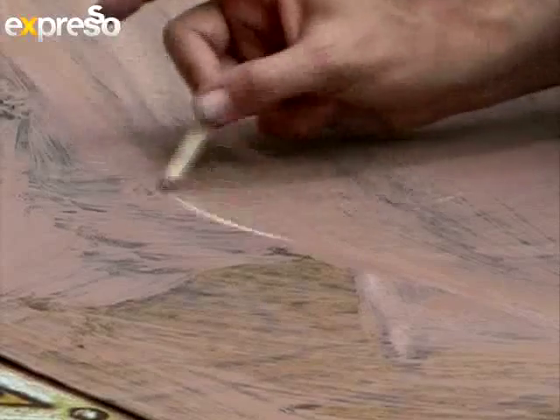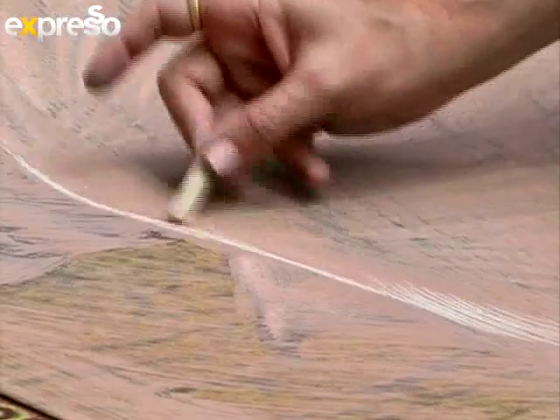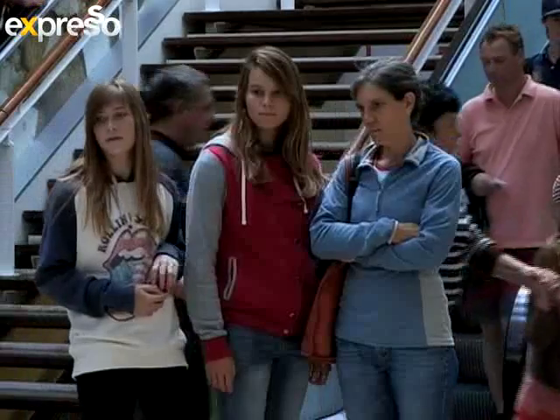Kurt visited Cape Town last week to share his art and promote the latest model for a popular car brand, combining his creativity with technology. Sitting on the Veloster Reflection, the art is already starting to come to life. I'm sure you are very comfortable sitting in a crowded space with people milling all around you. What are they going to get today? What are we expecting?